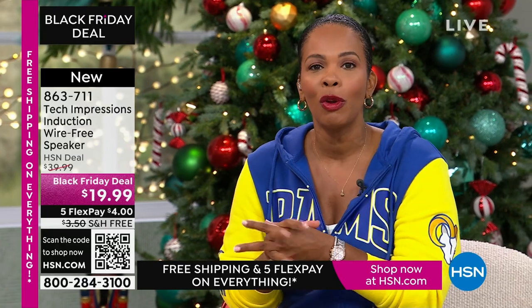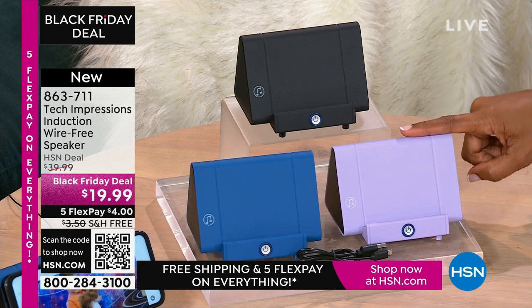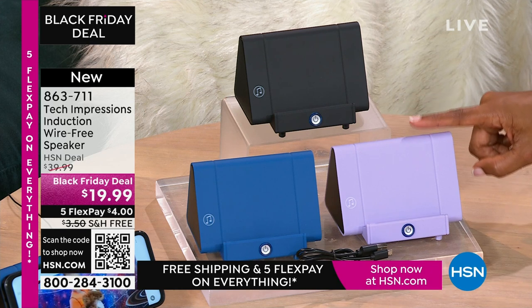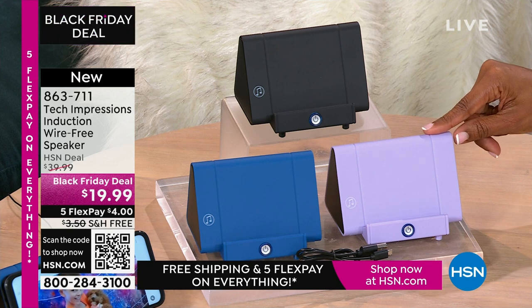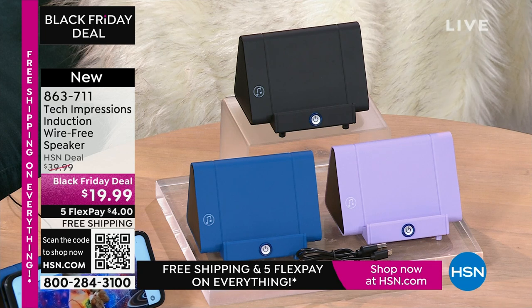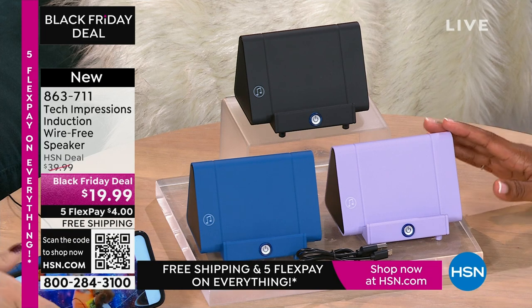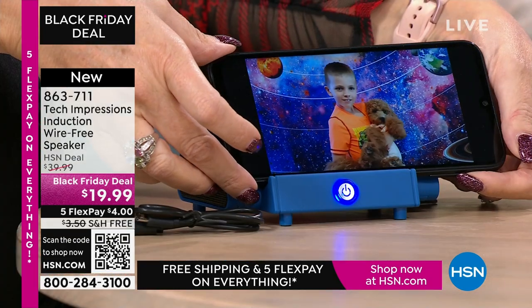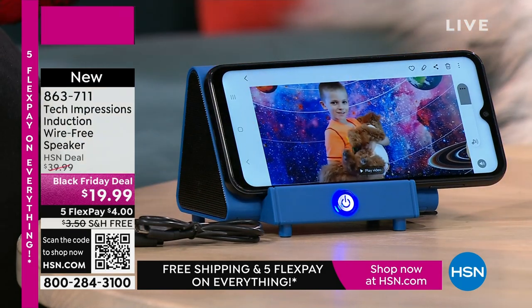I think it's one of those items that are not any one person specific. Anybody that you gift this to is going to open it up and use it that night. Remember when we were kids we'd open up toys and play with them that day? With this speaker you're going to open it up and use it the day you gift it — for video calling, video chatting with loved ones near and far. They've gotten just a little bit closer because you can hear them better. $19.99, the FlexPay is $4, and shipping is free.